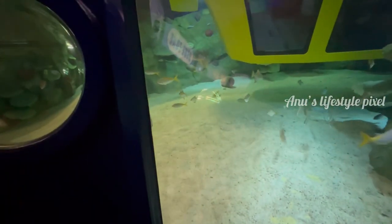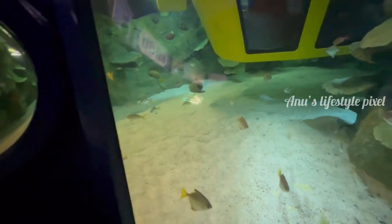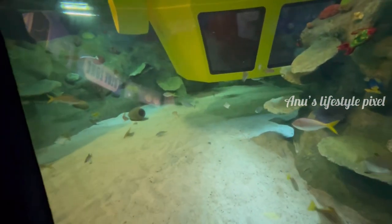It looks like we're approaching the Coral Reef. Location: Coral Reef. Looks like you're right, Professor.